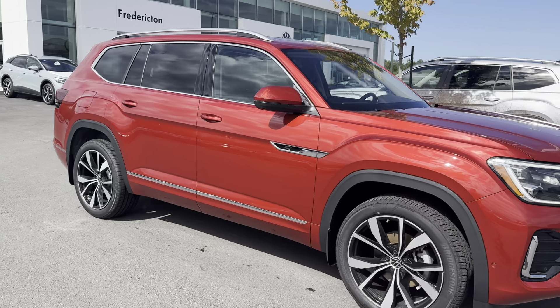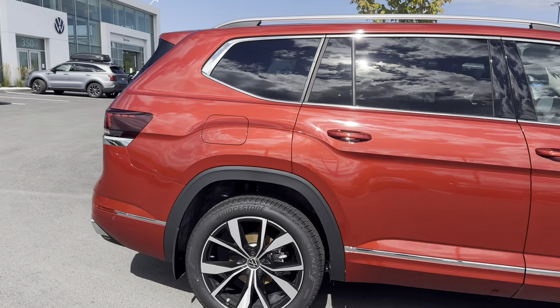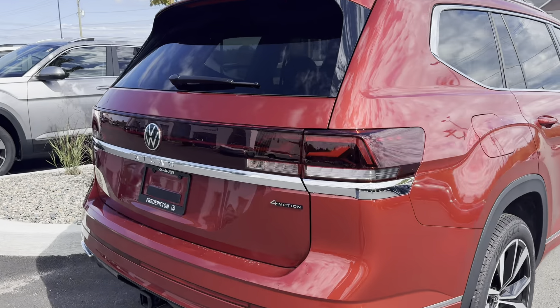Hey everyone, this is Ian from Fredericton Volkswagen. Today I'm bringing you our beautiful 2024 Volkswagen Atlas Exec Line. This vehicle features our 2-liter turbocharged four-cylinder engine, our eight-speed automatic transmission, and our four-motion all-wheel drive system.